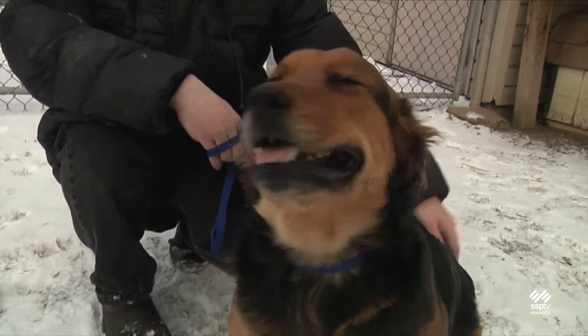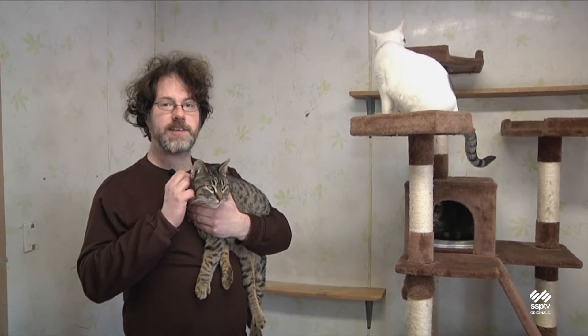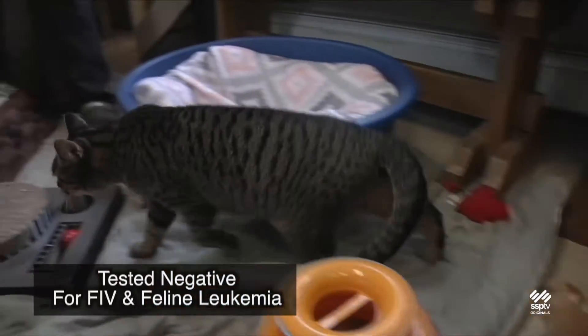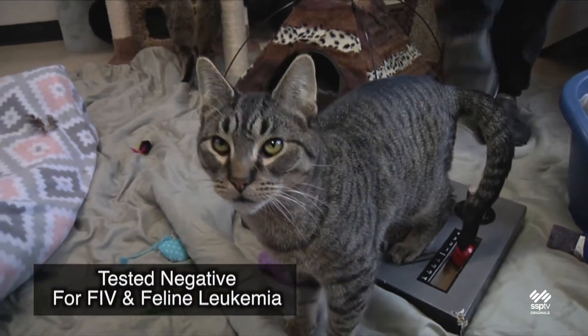That's it for this week's dog. Let's have a look at our cats. Here I have with me Leo. Leo is an approximately six to seven-month-old cat who, like all of those up for adoption, is already neutered, current on his rabies and distemper shot, and is also microchipped.